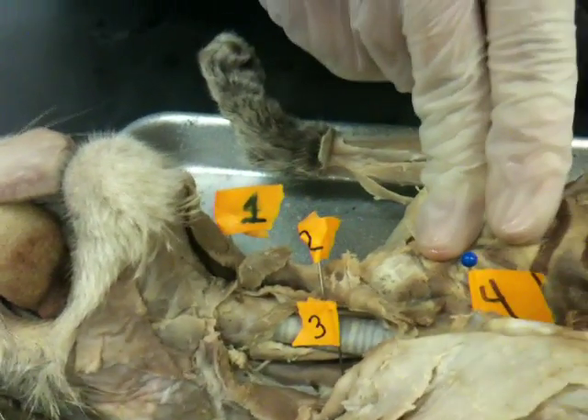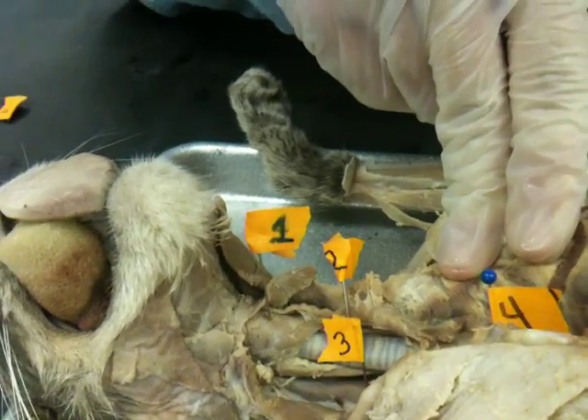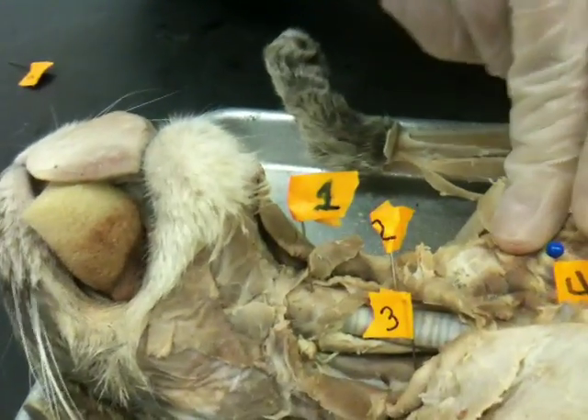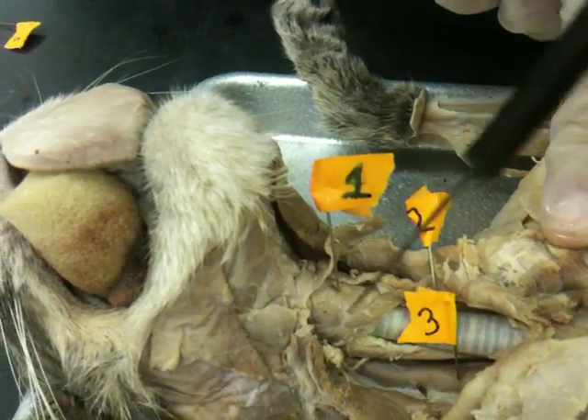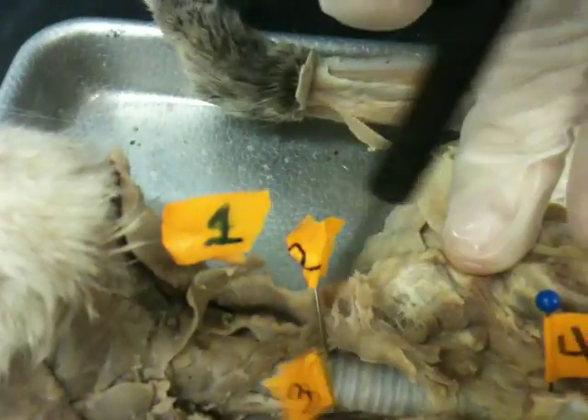These are the figures, the thoracic organs from figure 36-4, page 243. Starting with number one, we have the larynx, the voice box. Two, we come down to the trachea.